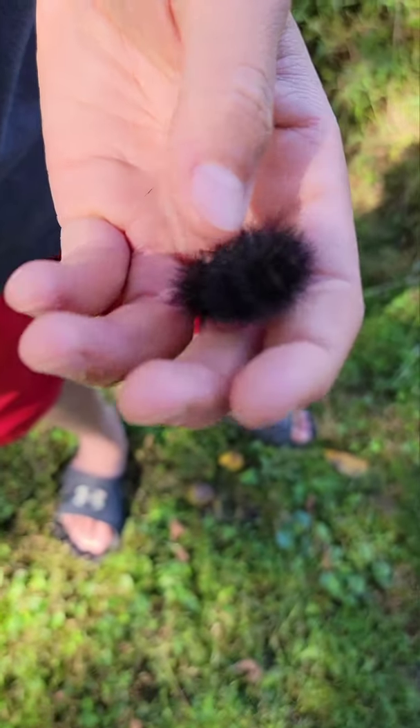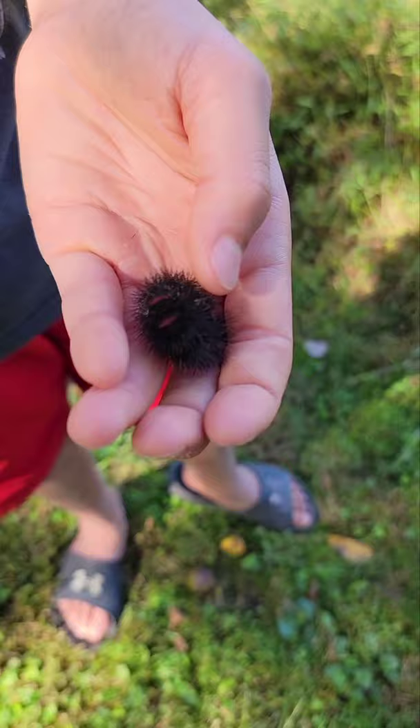I found this leopard moth caterpillar — you can see red bands, really prickly hair. Oh hey, there's two! Oh yeah, there's one right there.